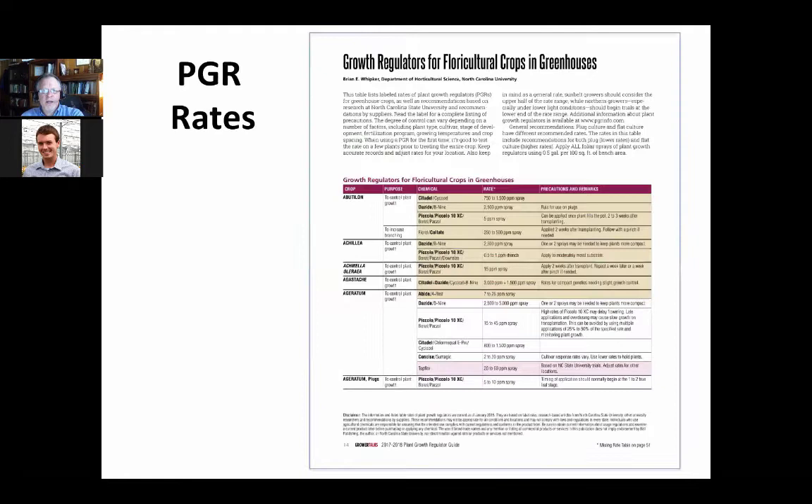In the PGR guide, there are many pages with rates highlighted — for example, ageratum. Look at that rate range. For Piccolo/Bonsai/Paxcol, it says 15 to 45 parts per million. Well, 45 is going to be further south and 15 is a rate you'd consider more for Michigan. You always need to go to the lower rate range, especially when getting started with PGRs, to make sure they work for you and you don't overdose.